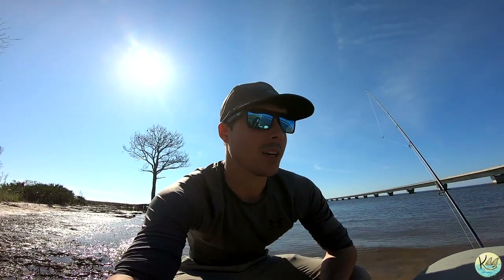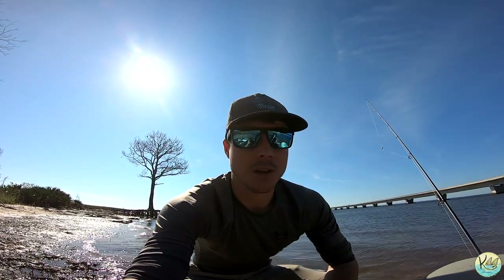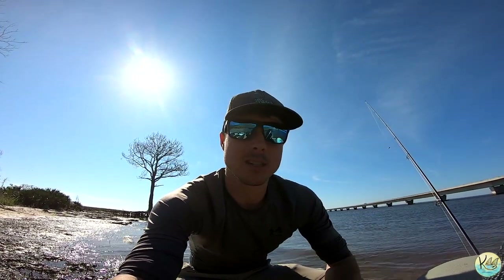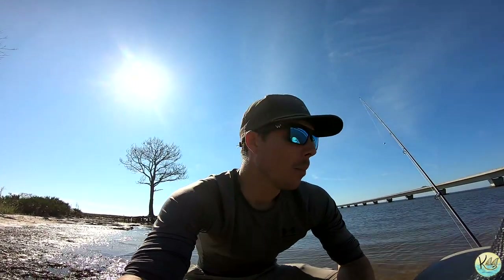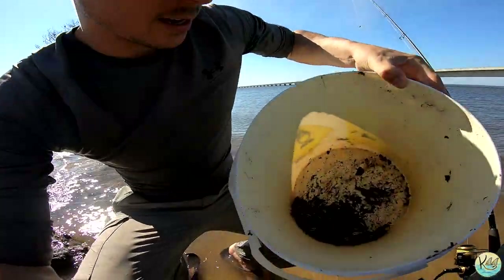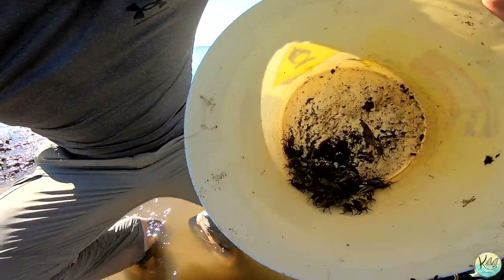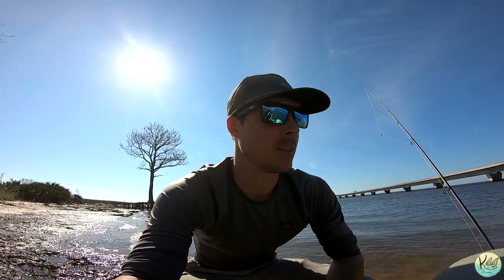Today what we're going to be doing is some sheepshead and bridge fishing in general. Whenever we're fishing these bridges, we can catch a lot of different species like redfish, black drum, sheepshead, and any type of bycatch. Called the bait shop this morning — they did not have any fiddler crabs, so we had to catch our own. But we actually got a decent amount of fiddler crabs, which is really good news. For a split second I thought I might just have to fish for redfish and trout, but found a good little area to find some crabs.